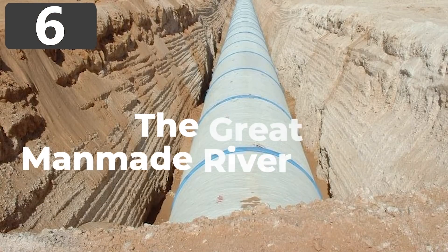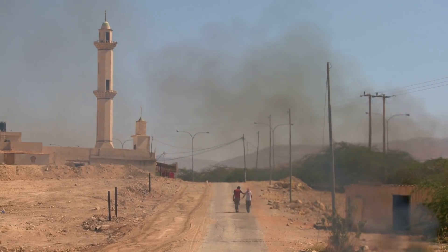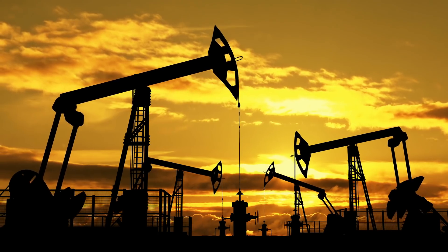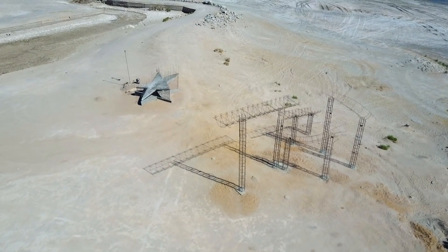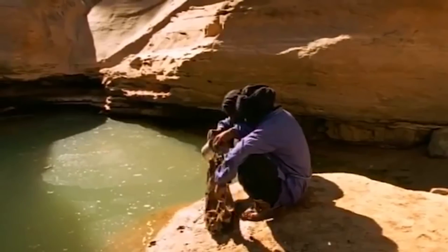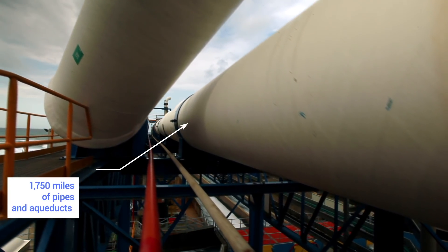Number 6: the Great Man-Made River Project. Libya is strategically placed in Africa, but residents have faced serious droughts due to its arid conditions. In the 1950s, while searching for oil, researchers discovered a huge underground aquifer containing vast amounts of water. So when funds and technology were in place, one of the largest and longest-running construction projects in world history began. The idea is to deliver water where people need it from where the stores are, involving the construction of the biggest irrigation network on the planet — more than 1,750 miles of pipes and aqueducts, and 1,300 wells.